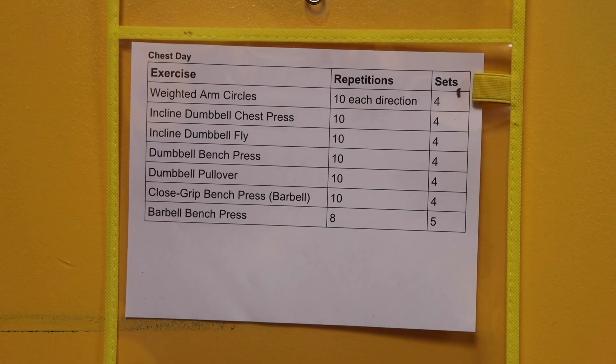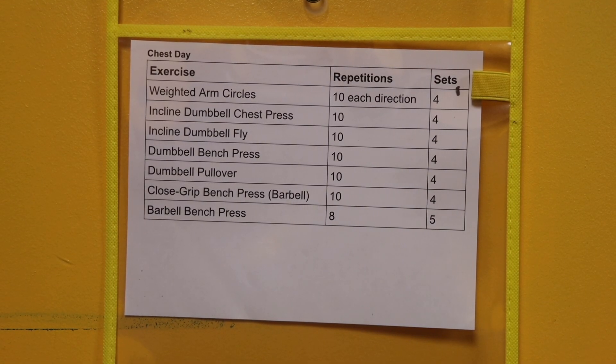Students usually have a dynamic warm-up. When it's warmer out, they'll walk a mile outside to start class, then come into the weight room. There's always a pre-programmed workout that the teacher writes up — it's usually hanging on the wall, and students go through that every class period.